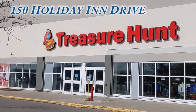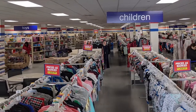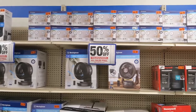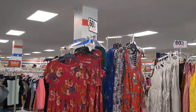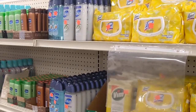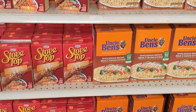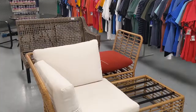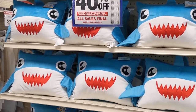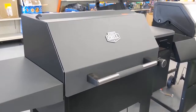In its new location at 150 Holiday Inn Drive, Treasure Hunt is filled with exciting new products at the same great prices as before. There's a reason they're called Treasure Hunt — you never know what great deals you're going to find. There are clothes, shoes, toys, giftware, seasonal products, linens, home decor and other great items sourced from insurance claims, closeouts, bankruptcies, customer returns and more. Spend some time looking around their new store and you'll be sure to find that treasure you're looking for. New merchandise arrives weekly and items sell out fast.